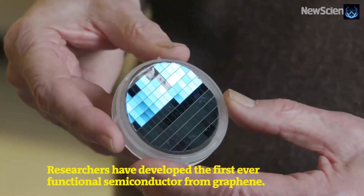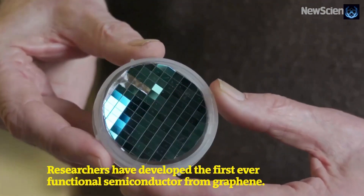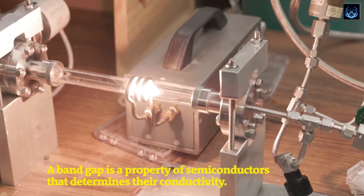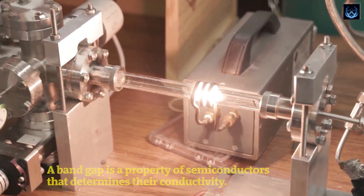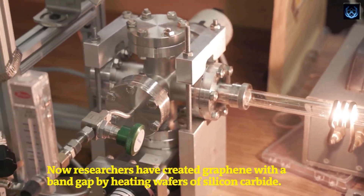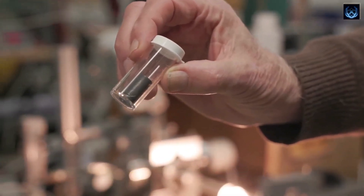This milestone involves the engineering of the world's first functional semiconductor using graphene. For those unfamiliar, graphene is a two-dimensional honeycomb-like structure made of a single layer of carbon atoms arranged in a hexagonal lattice. Its exceptional qualities, such as strong electrical conductivity, mechanical strength, and flexibility, make it a material of great interest.